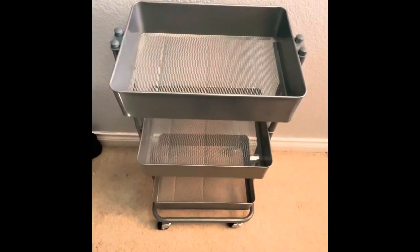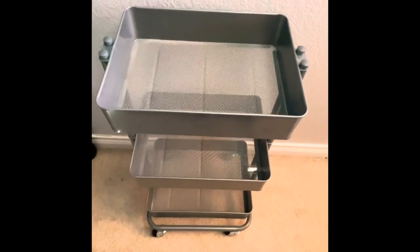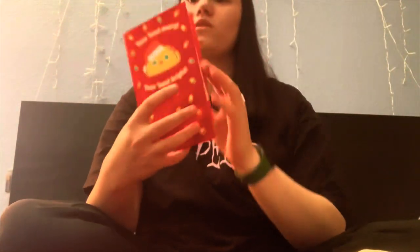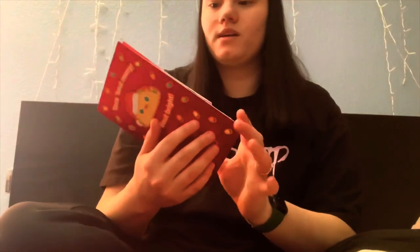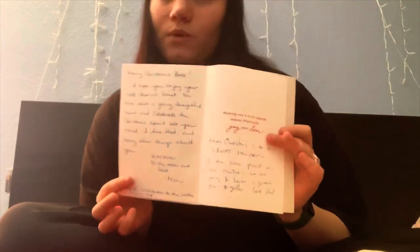Now I'm going to get on to the bigger things. One of the things I bought for myself this year was a three-tiered cart so I can put something on top of it. I also got a card from my older sister who is in Portland — she sent me a gift card to Starbucks. And every year my mom and dad write me a card, so I got the yearly Christmas card, which is really cute.